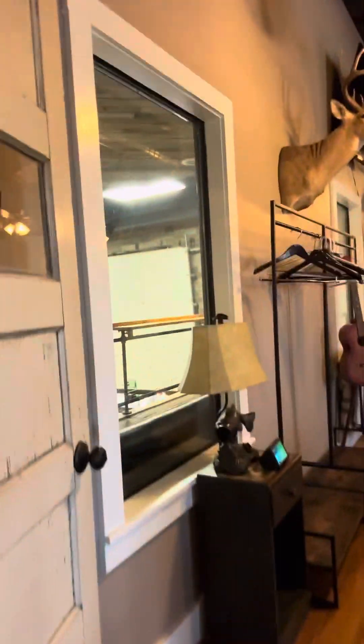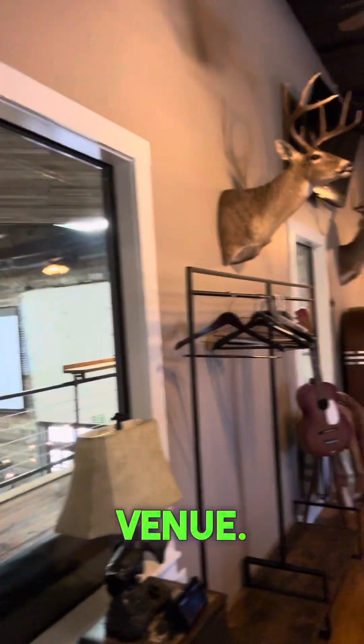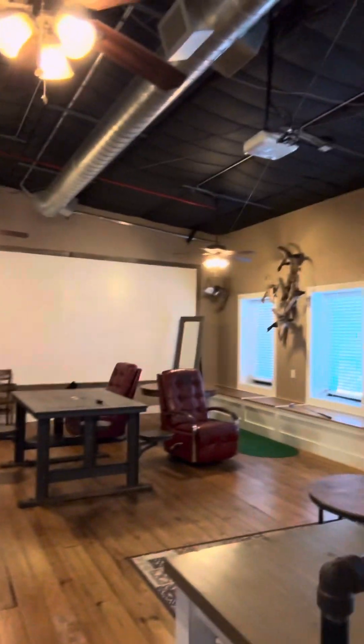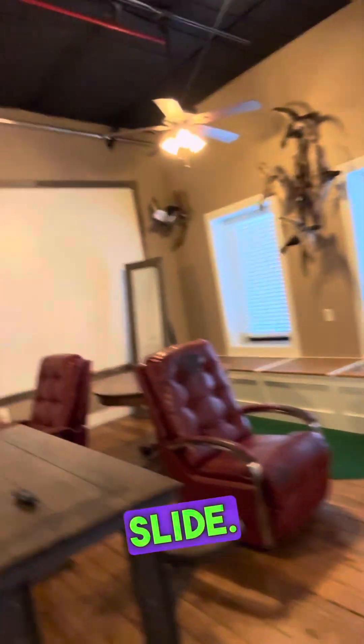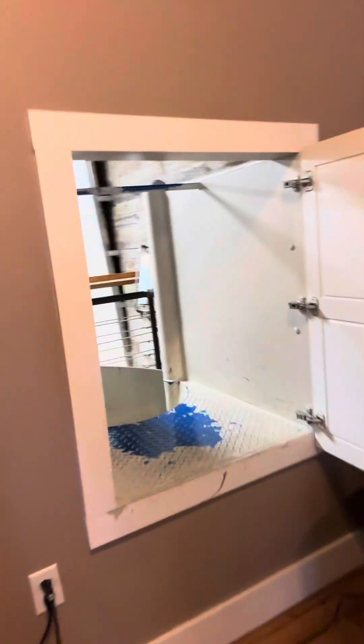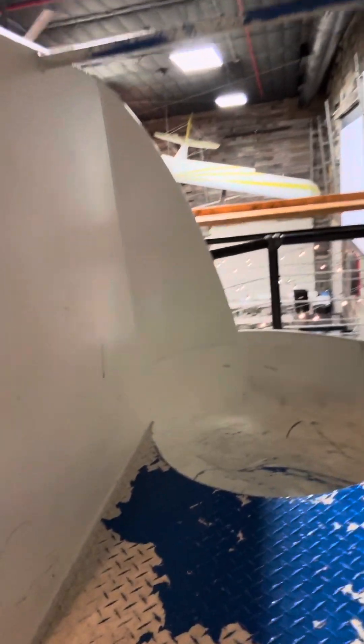This is a fun place to work at. No one works here — it's a venue. I think it's a venue slash office. Somebody works here. Everybody go down this slide — little button room. Let's go down.